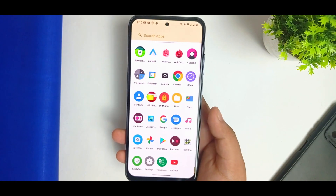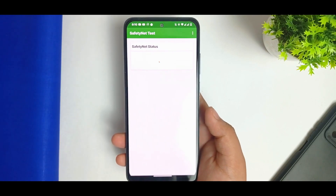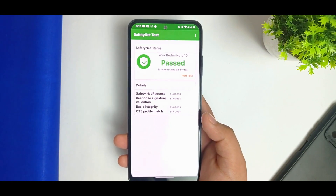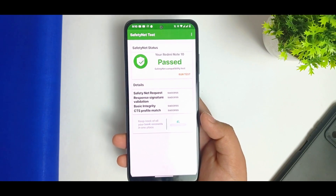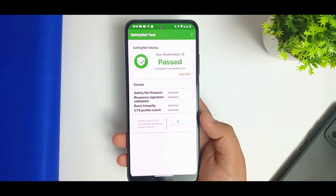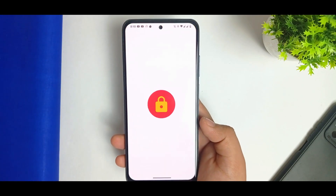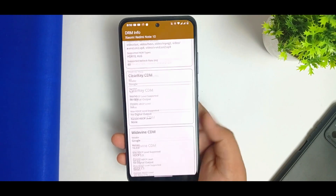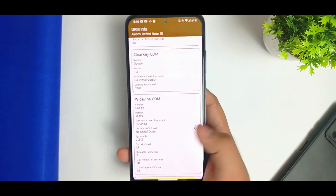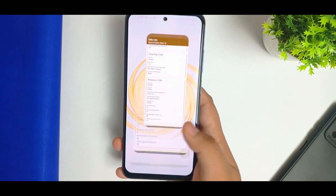Everything doesn't depend only on the scores we get from these apps. SafetyNet — if you ask me, it passes by default, no need to flash any ZIP. For DRM info, it has the latest L1 security level, as you can see. Antutu is not working, but DRM info is covered.